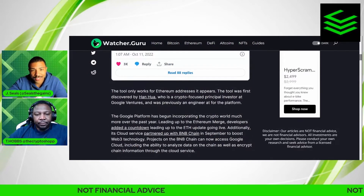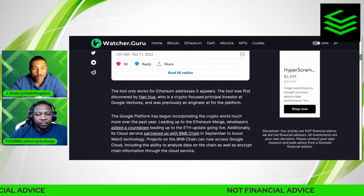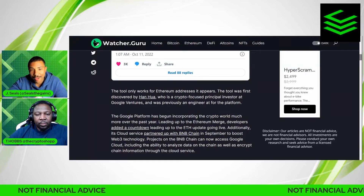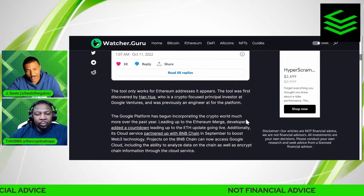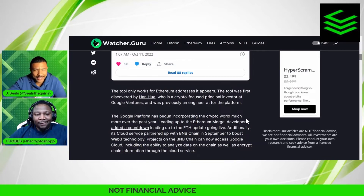The tool only works for Ethereum addresses. It appears the tool was first discovered by Han Hua, a crypto-focused principal investor at Google Ventures who was previously an engineer for the platform. Google isn't even announcing this — they're just doing silent updates on the platform and letting the world figure it out.